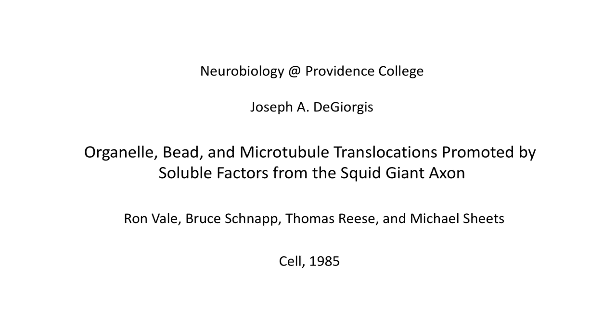All four of these authors are very close friends of mine, and Tom is among my very closest. The story of kinesin, in my mind, begins with an experiment done by a scientist named Bob Allen, who was at Dartmouth College.